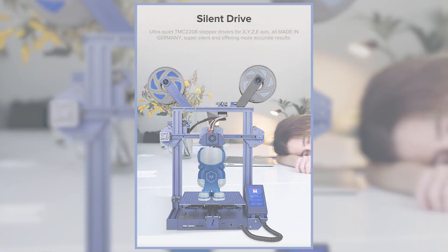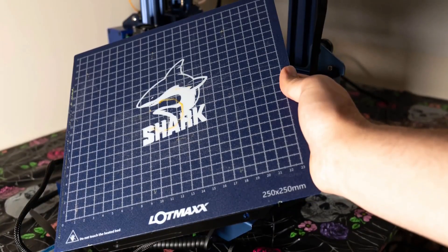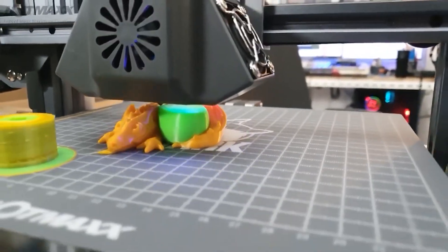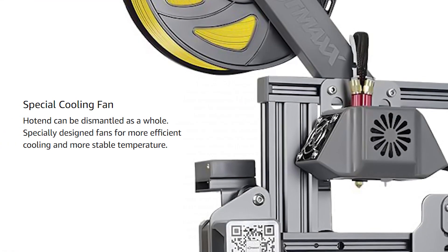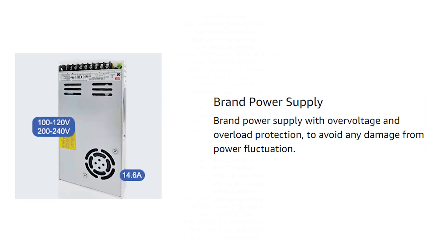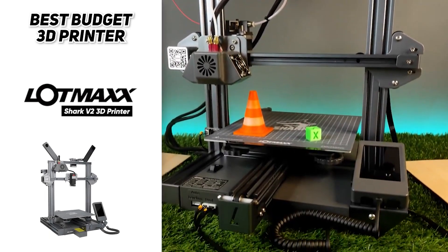The Shark V2 adopts a silent drive TMC2208, fully equipped on X, Y, Z, and E axes — almost no sound can be heard during printing, and it supports night mode. The magnetic heated bed fixes stably without clips with excellent adhesion to avoid warping. The machine automatically resumes printing after a power outage to avoid waste. The hot end can be dismantled as a whole, with specially designed fans for more efficient cooling and stable temperature, plus a brand power supply with over-voltage and overload protection.